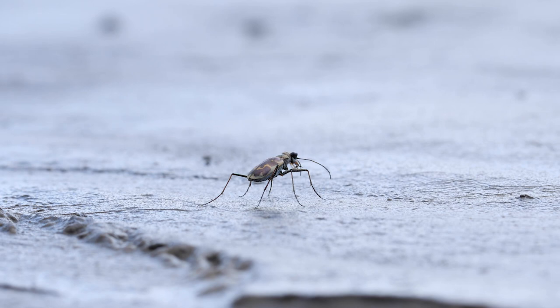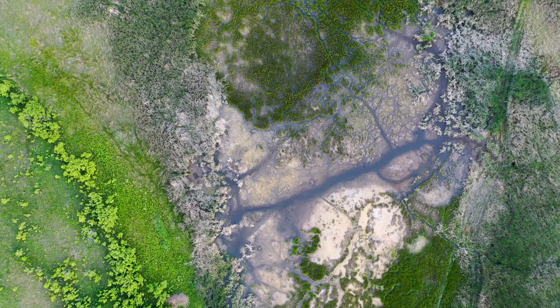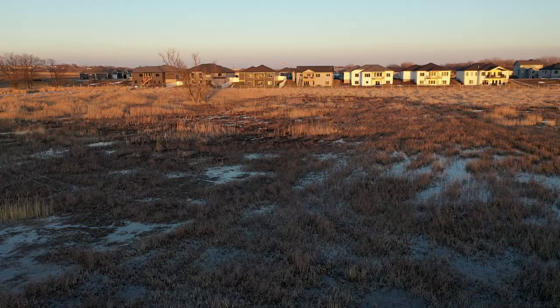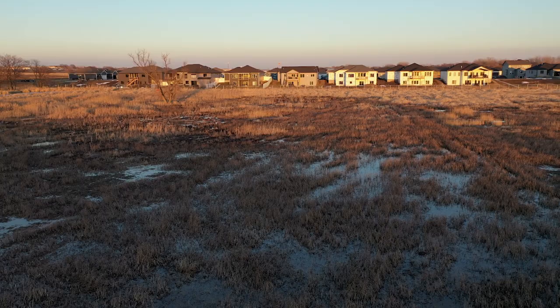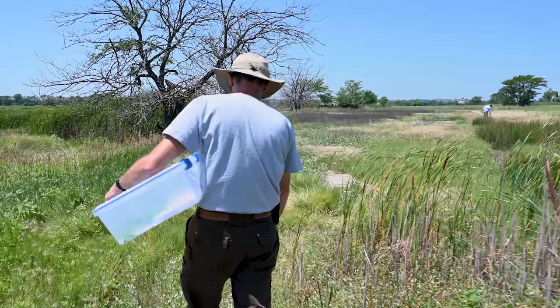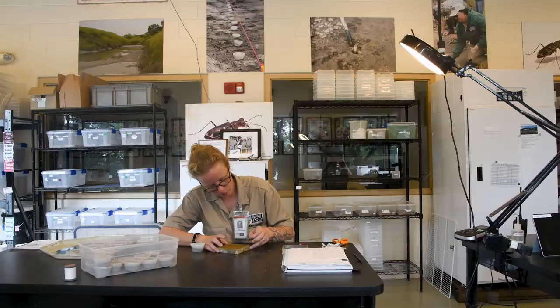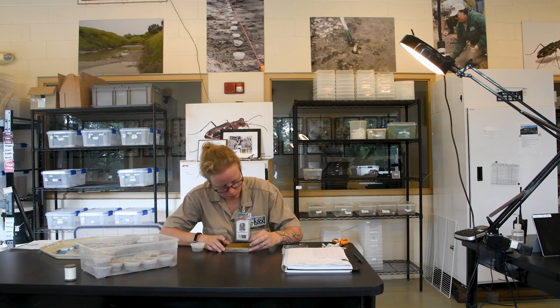The saline wetlands that this insect depends on have changed a lot, and many of them no longer exist. This sort of change is a challenge that many species face, and without positive conservation actions from people, they may not be able to adapt fast enough to survive. Thankfully, dedicated people called conservationists are working every day to protect this Nebraska species and its habitat.